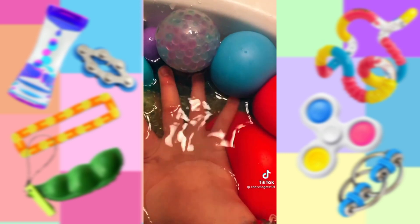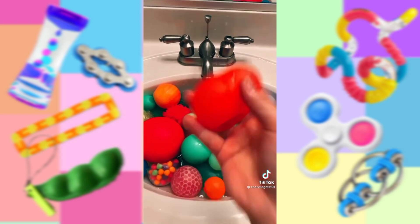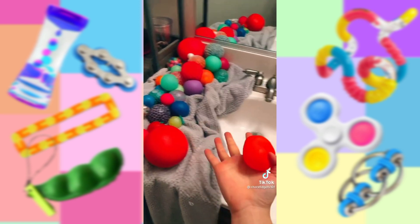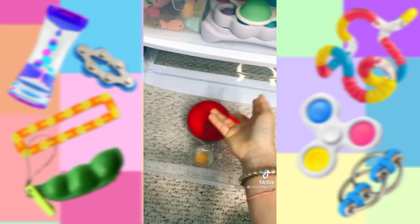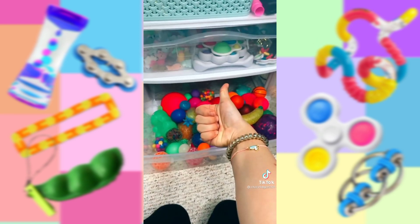You can't really tell on camera, but the water is so dirty. I think it's time to start drying them now. I just finished drying all of them, so let's put them back in the bin. All done.